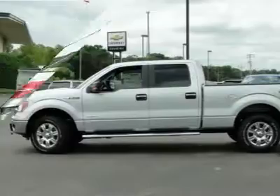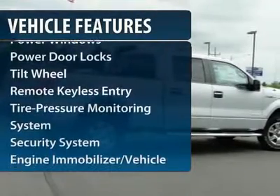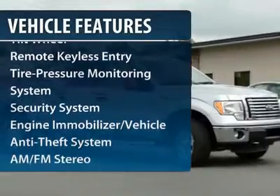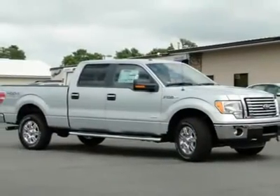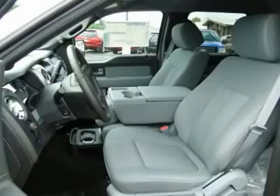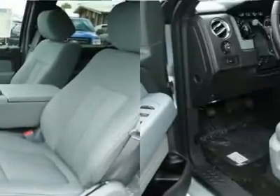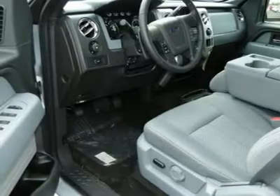Here are some of this vehicle's great options: four-wheel drive, anti-lock braking system, traction control, power steering, front air conditioning, AM-FM stereo radio, power windows, security system, power door locks, and front reading lamps.